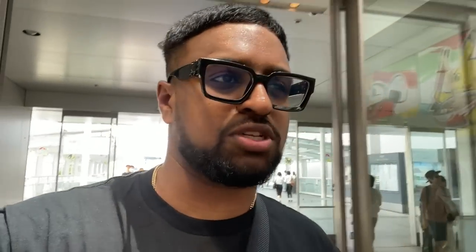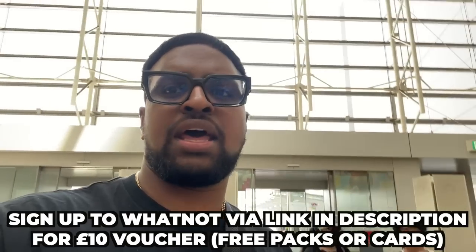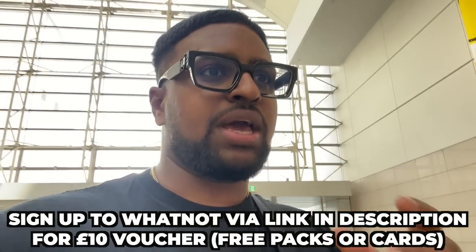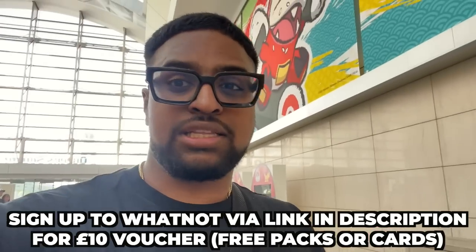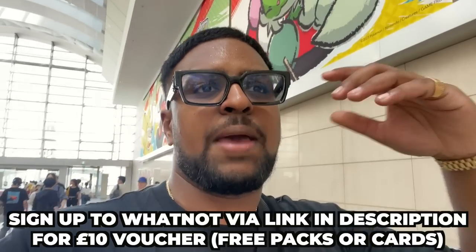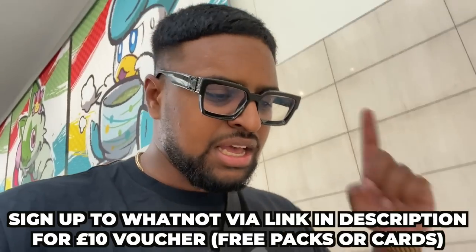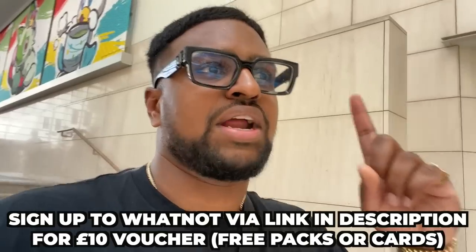Today's video is sponsored by Whatnot — an awesome live stream platform where you can find a lot of Japanese card singles. Right now they went to an event giving away base set packs — original Japanese base packs, all 60 packs for free. If you use my link in the description you get 10 pound credit off. They do giveaways all the time so hit the link. Big shout out to Whatnot — great community, great platform. Randy, Chloe, Unlisted Leaf, Mystic Seven are all giving away some packs.